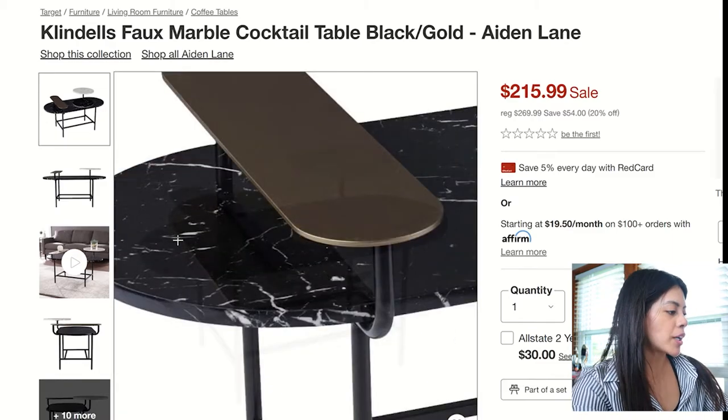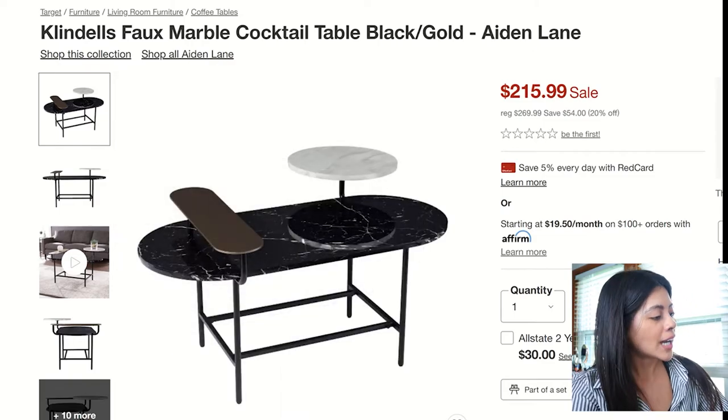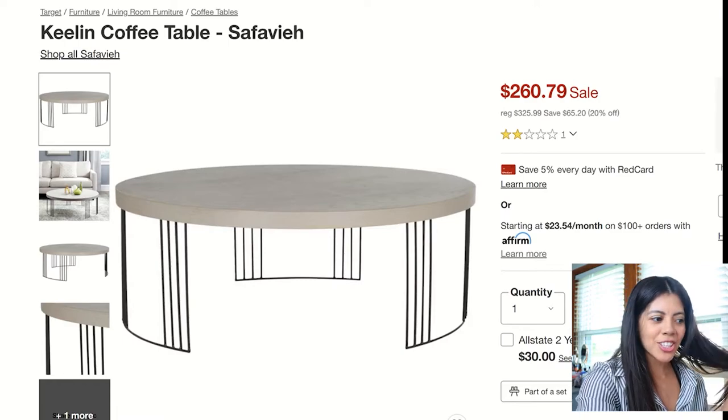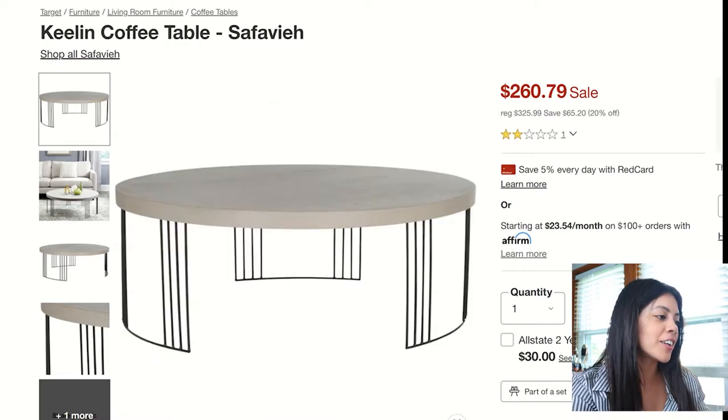The next one is pretty similar to the previous one, except this one is oval. It's got a little brass action and white marble. Again, very different and unique.